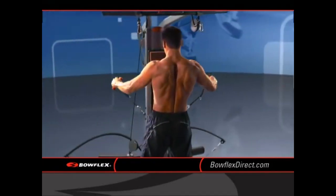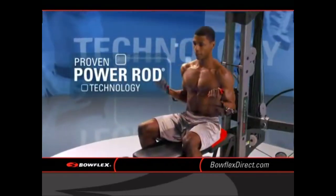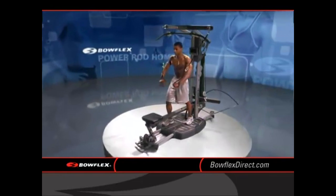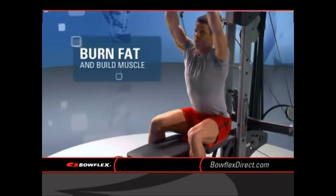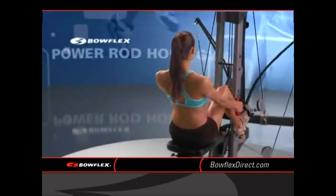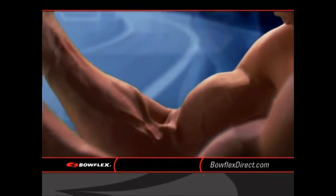How? Well, the secret is speed. Power Rod Home Gyms are designed so you can move through your workout fast, changing exercises quickly and keeping your heart rate up. That means you're burning fat and building calorie-burning muscle at the same time. You get the benefit of a cardio and strength training workout in one machine.